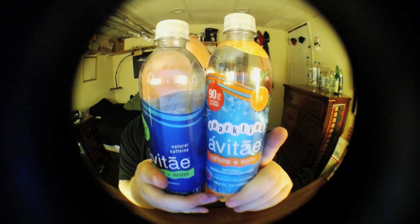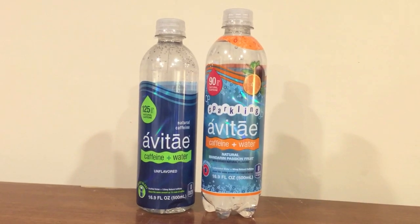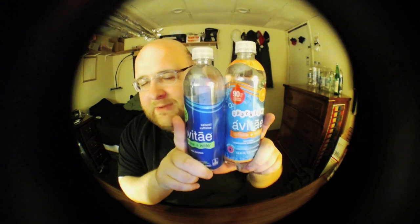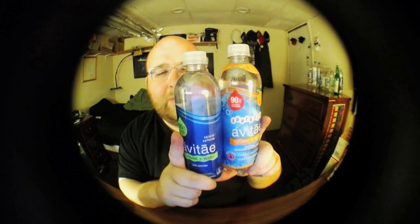So let's open these up and do a comparison. Another interesting thing about these is the still one is a tiny bit shorter and the sparkling one is a tiny bit taller — like maybe half an inch taller. It's weird that they would have such a small subtle difference in the height.